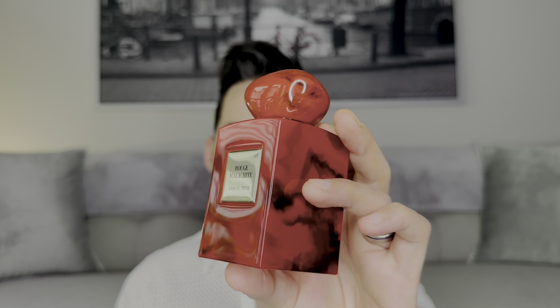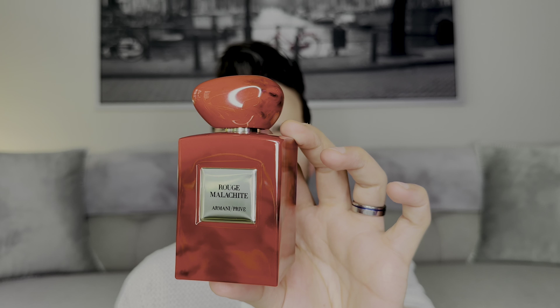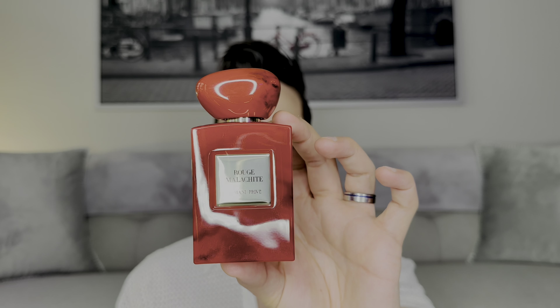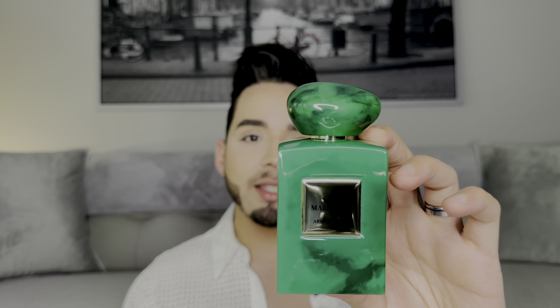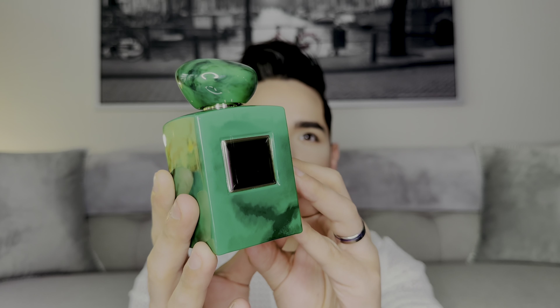This is what the packaging looks like for Rouge Malachite — a very nice red bottle with a beautiful lacquered finish. These are solid glass; you can see through it with a flashlight to check your fragrance level. Then we have Vert Malachite, essentially the same thing in green. I tend to like the red one since red is my favorite color.